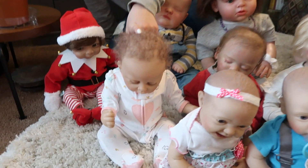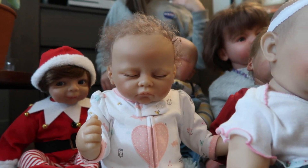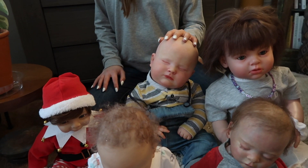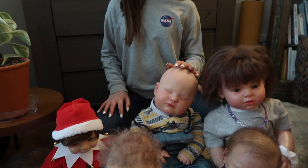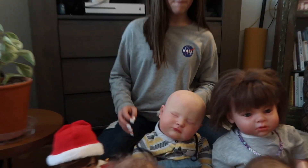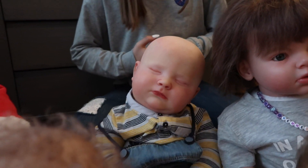This one was my first ever reborn. Her name is Sophia — she's Ashton Drake. And this one, his name is Augie, but that's a Joseph Three Months. He is Joseph Three Months, asleep — yes, because we have an awake one too.